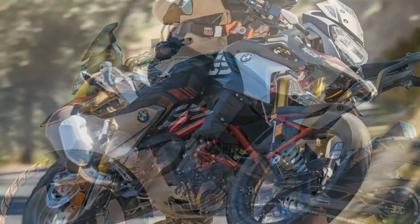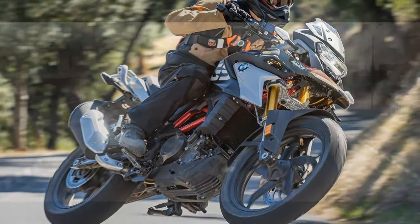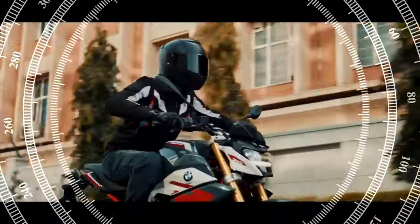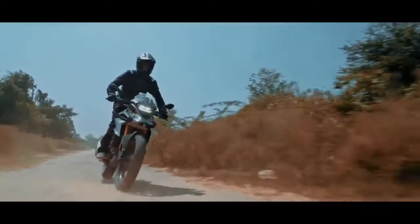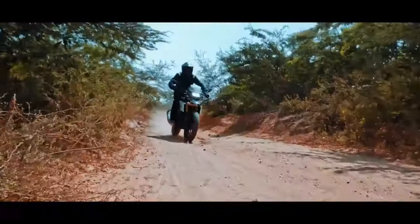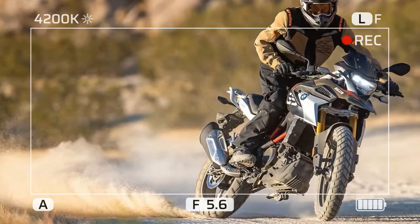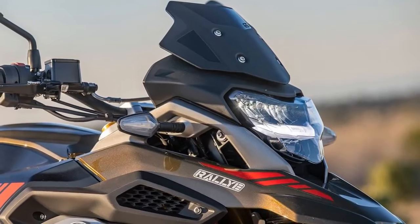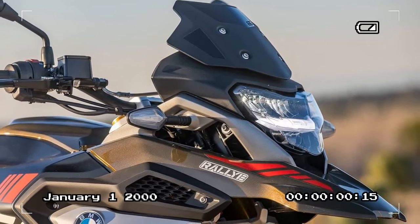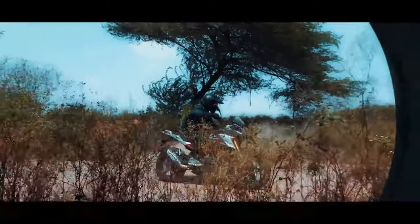The 2023 BMW G310GS is a great choice for riders looking for a capable and versatile adventure bike — perfect for commuting, touring, and light off-road riding, and also a great value for the money. Pros include a capable and versatile nature, smooth and refined engine, good handling, comfort, and affordability. Cons include not being the most powerful engine and not being a true off-road bike. If you're looking for a small adventure bike that can do it all, the 2023 BMW G310GS is a great option and a fun, enjoyable motorcycle to ride.